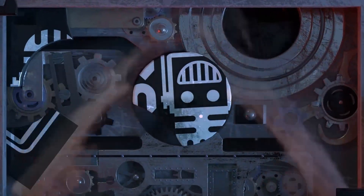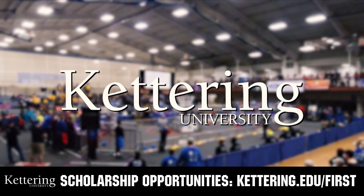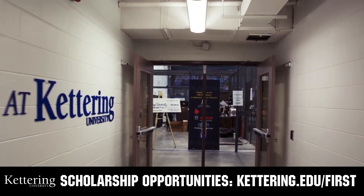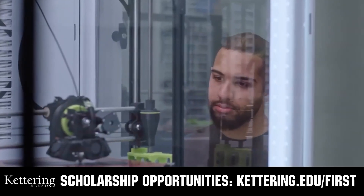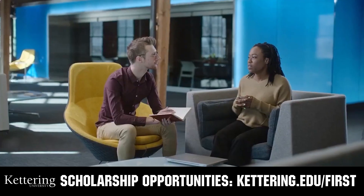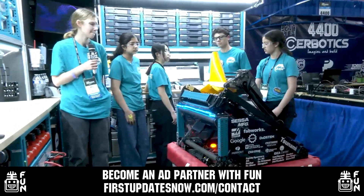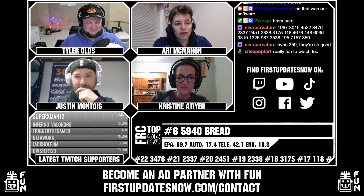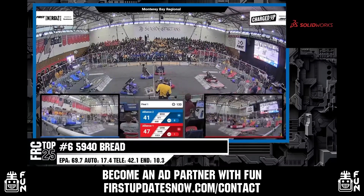This video on FUN was brought to you by viewers like you and also by the following. Discover how you can graduate debt-free at Kettering University with Kettering's amazing co-op employment programs. Those accepted into Kettering University can apply for a robotics scholarship providing up to an additional $5,000 a year in tuition assistance. Head on over to kettering.edu/first to learn more, schedule a visit, or apply. FUN is also looking for new ad partners for the 2024 season — go to firstupdatesnow.com/contact for more information.